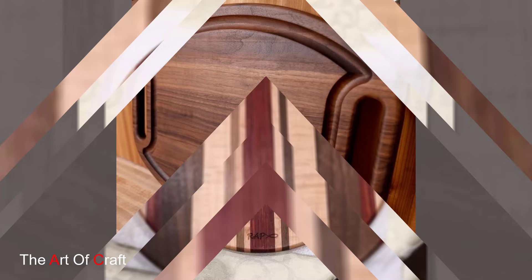Transport yourself back in time with wooden cutting boards inspired by vintage design and retro aesthetics. These boards pay homage to classic kitchenware from the past, adding a nostalgic touch to your culinary space. Picture an oak cutting board with brass accents and a vintage-inspired logo. Its retro design evokes memories of simpler times while adding a dose of old-world charm to your kitchen.